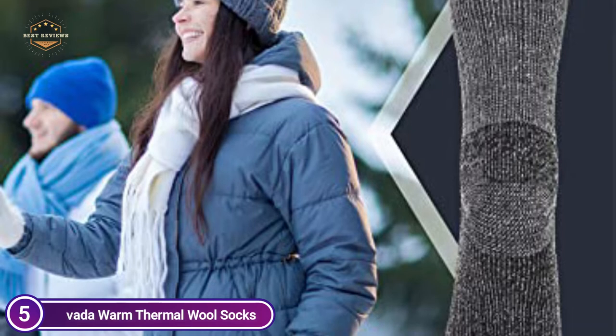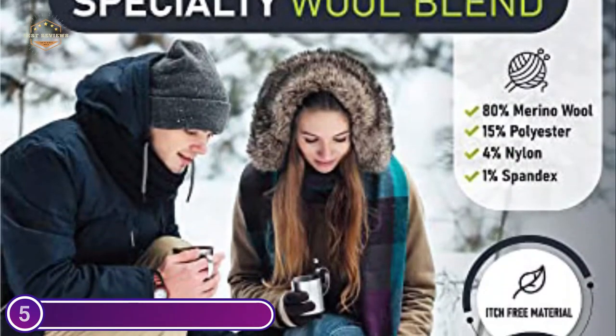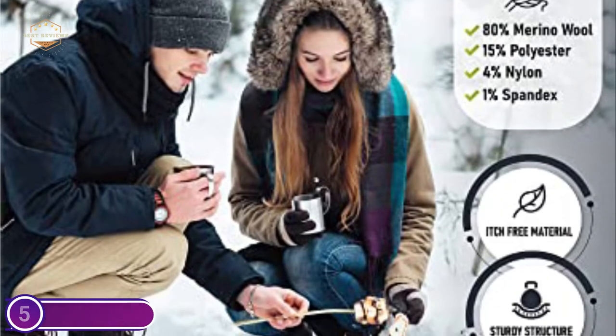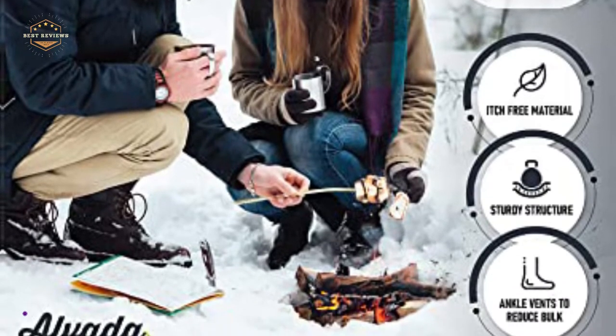They are designed with ventilation channels to allow for easy air circulation and enhanced airflow. These socks feature advanced water control fibers that immediately absorb sweat, eliminate odors, and help keep your feet dry. The exclusive wool blend is non-itchy and regulates the temperature to keep your feet warm during winter.